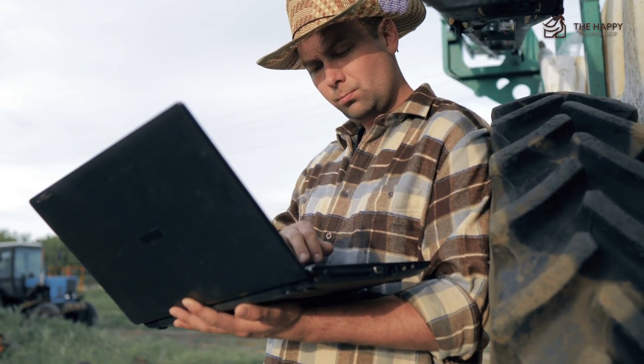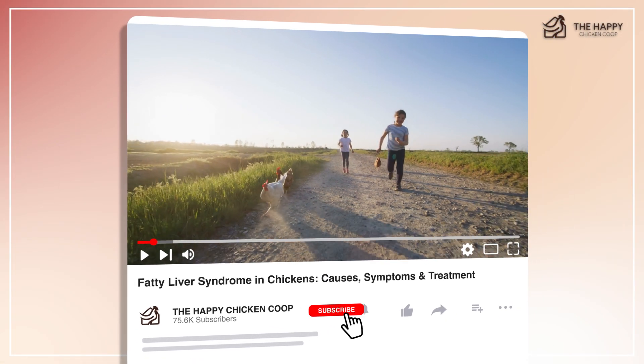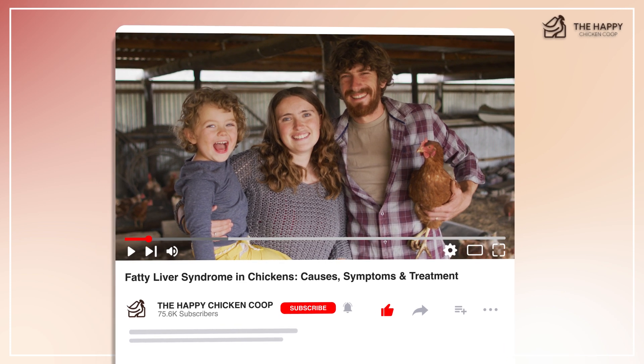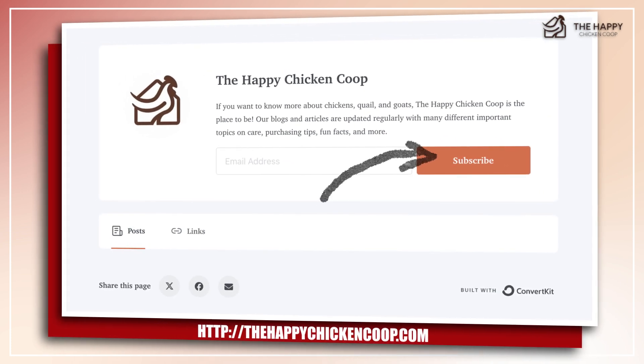In this video, we'll discuss the causes and signs that your chicken is suffering from fatty liver and how you can prevent or treat it. Please don't forget to like and subscribe to this channel. You can also learn more facts about chicken health on our website at thehappychickencoop.com or by subscribing to our daily newsletters by clicking these links.